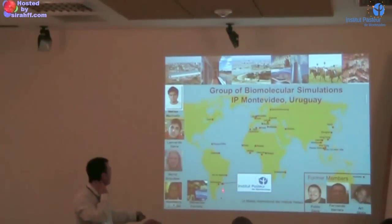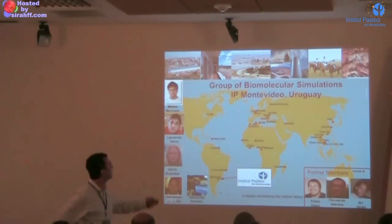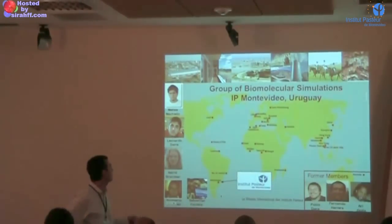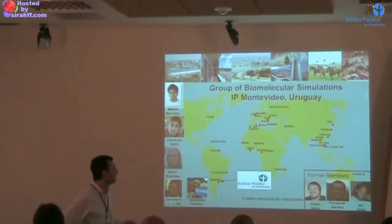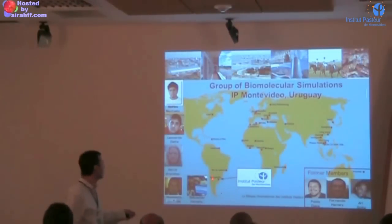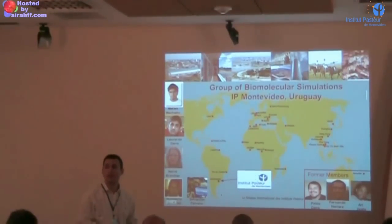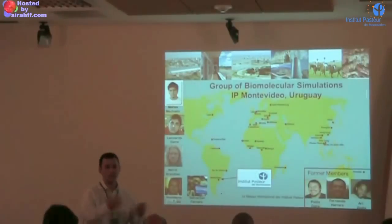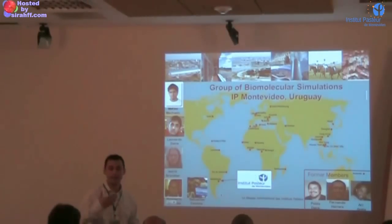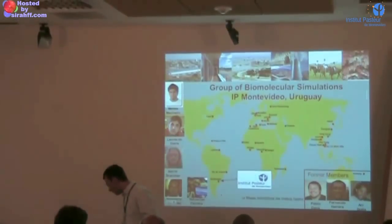Just a word about the institute. We are here — you already know that — but the Institut Pasteur of Montevideo is part of the international, worldwide network of institutes, which started from the Institut Pasteur. One of the missions of our institute is exactly this kind of orientation for students from South America, but also from all over. So again, I would like to welcome you here, and I will now go to the scientific presentation.